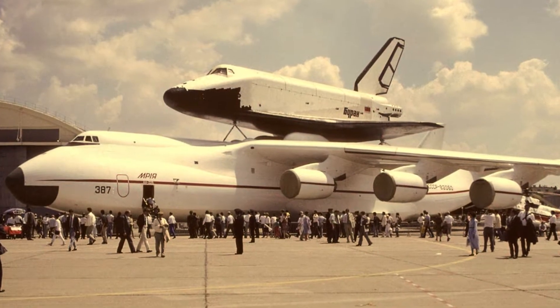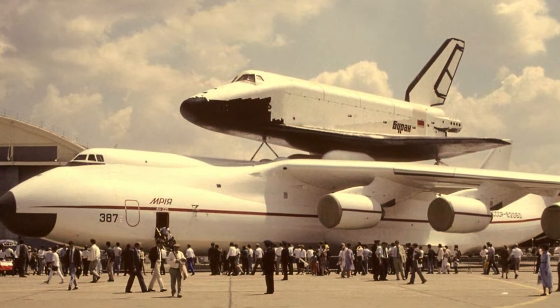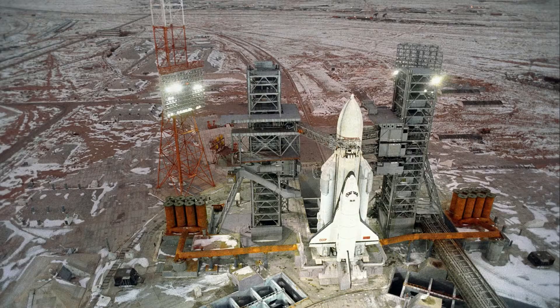Hi, this is StaticFireGal, and welcome to Total Space Network Rocket Series. Joining me in this video is Mikko, the host of Deep Dive.